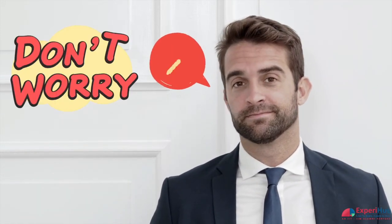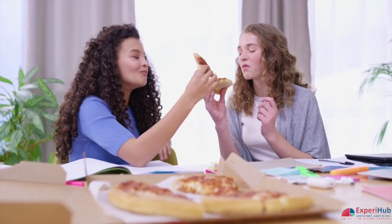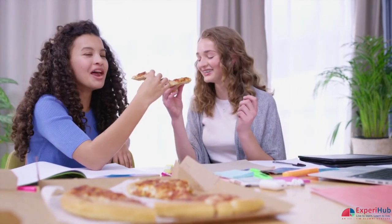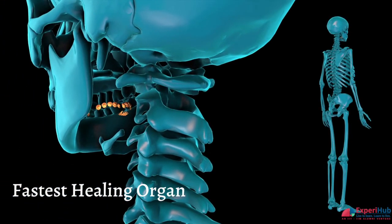If you are wondering whether the damage to your tongue is permanent, do not worry. You would have observed that you quickly regain your sense of taste in a day or a few hours. This is because the tongue is one of the fastest healing organs of your body, thanks to the tremendous blood flow it receives.